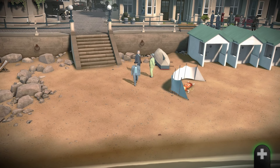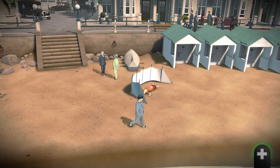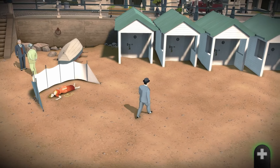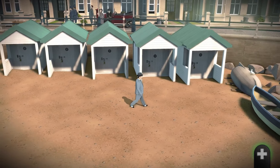Head to the beach shacks. Head to the fourth one from the left. Flip the number the right way and you'll see the code for the padlock. Then go and enter the numbers 715, and unlock it with the key you got from the body, and slide the locking mechanism.